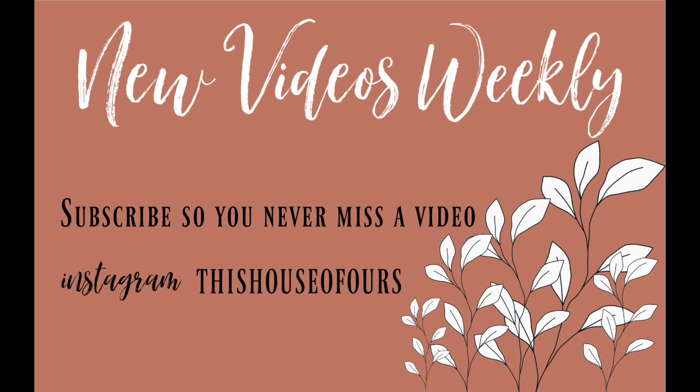Now I have to clean all this up and do a lot of laundry, so maybe that will be a whole other video. Thank you guys so much for watching and I will see you in my next video. Bye!